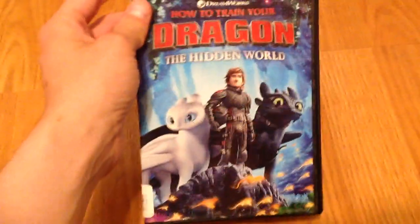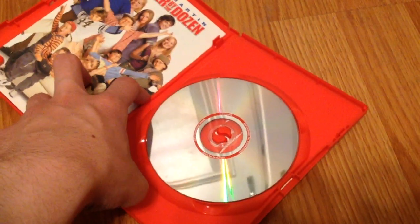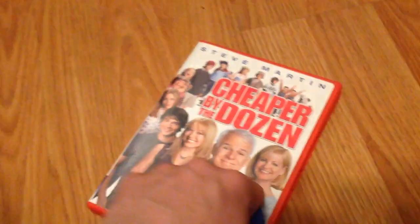But I do have two other DVDs. First, the finale to the How to Train Your Dragon trilogy — How to Train Your Dragon: The Hidden World, with the disc. I did see this movie today. And then finally, Cheaper by the Dozen. Got this at the same place I got the Superman 2 DVD — the Opportunity House in Vacaville. Very cool to get all those discs.